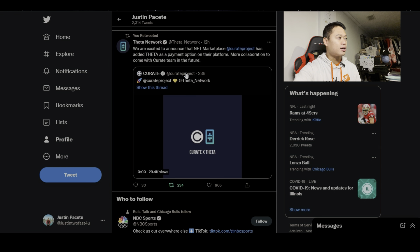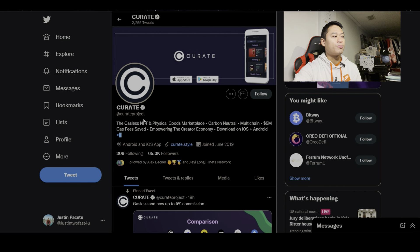When you click on their link and go onto Curate's own Twitter page, we do see that they have 65,000 followers. Their bio describes them as a gasless NFT and Physical Goods Marketplace — carbon neutral, multi-chain, 5 million gas fees saved, empowering the creator economy, available on iOS and Android. They're also prioritizing a desktop app.